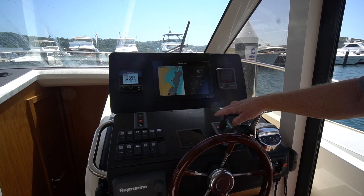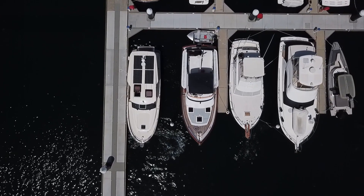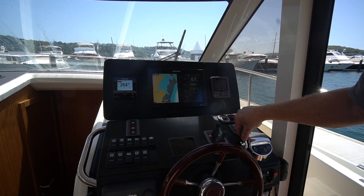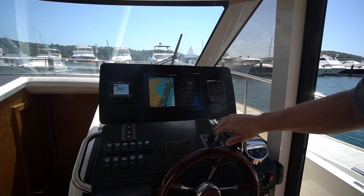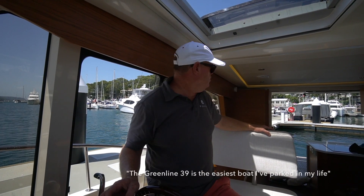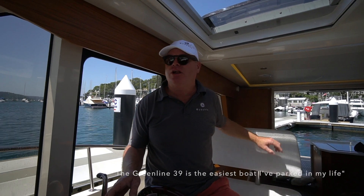Back into neutral again and we're in, so we just click one click into forward to stop hitting the wall. And here we are — I'm not even an expert at parking powerboats, but the Greenline 39 is the easiest boat I've ever parked in my life.